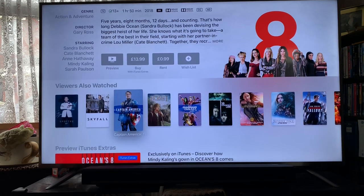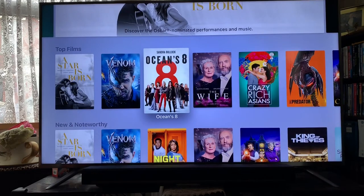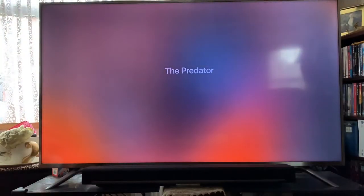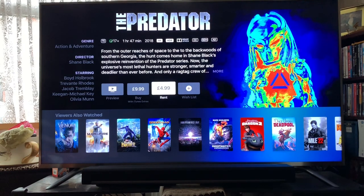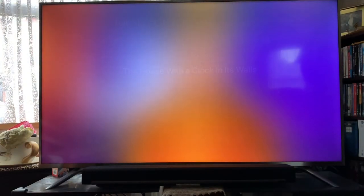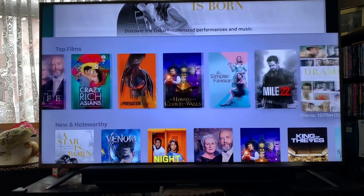Ones down here like Captain America will hopefully be updated and upgraded to 4K eventually. Crazy Rich Asians, recent releases — The Predator you can rent for £4.99 or buy for £9.99. Having said that these could turn up in the next big iTunes blowout so you could be picking up these titles for like £2.99 in a couple of months. I might just rent it for a fiver first and then decide whether it's something I actually want to purchase.